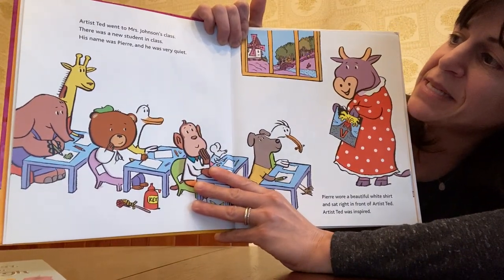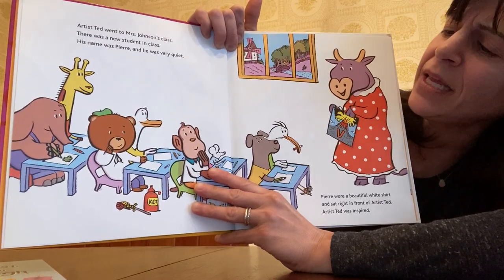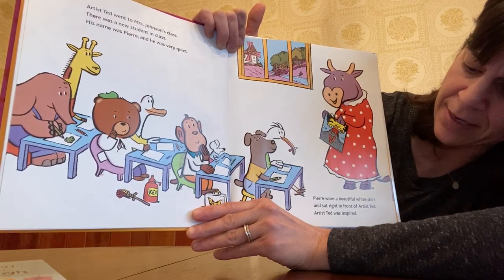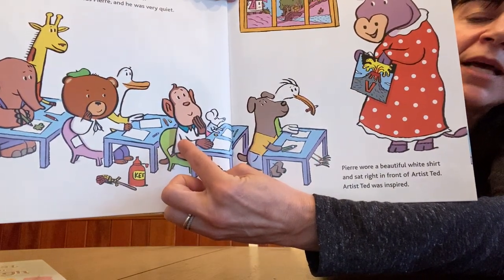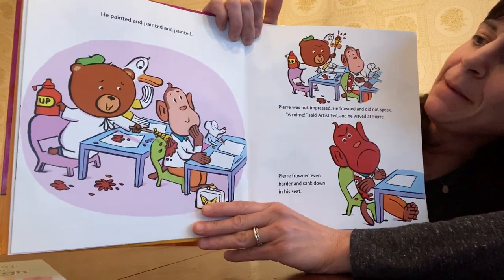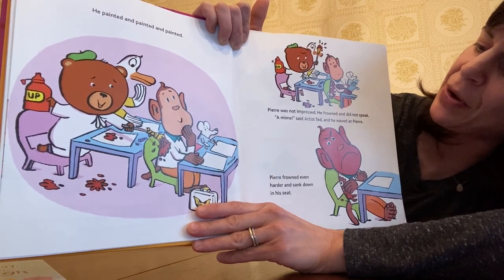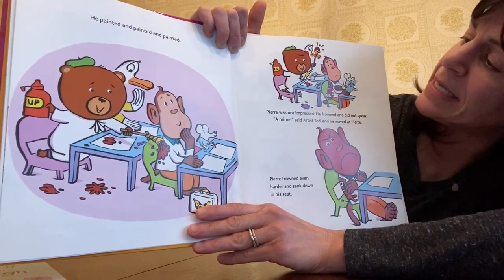Artist Ted went to Mrs. Johnson's class. There was a new student in class. His name was Pierre and he was very quiet. Pierre wore a beautiful white shirt and sat right in front of Artist Ted. Artist Ted was inspired. Here's Pierre, you guys, listening attentively to his teacher. He painted and painted and painted. Pierre was not impressed — he frowned and did not speak. A mime, said Artist Ted. And he waved at Pierre. Pierre frowned even harder and sank down in his seat.